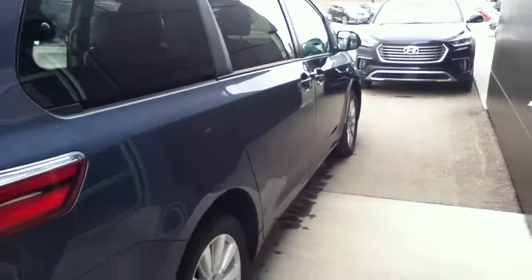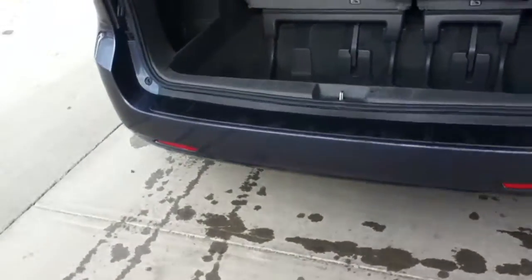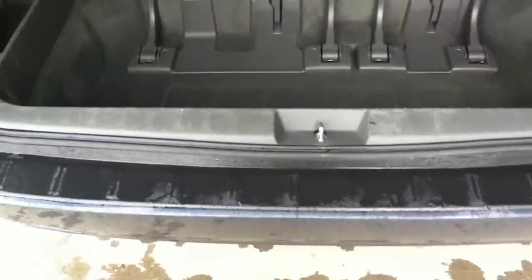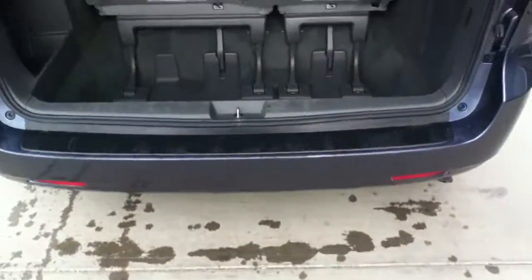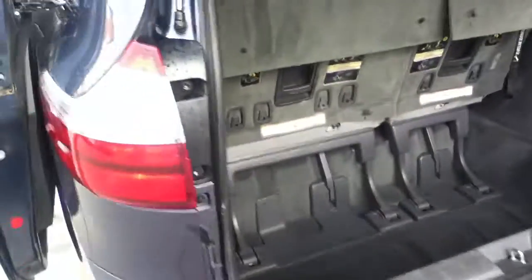As you can see, there's tons of space and tons of storage. Now, these seats actually do fold down into the floor right here, so if you're ever carrying anything of size — like a dresser or anything like that — you can fold those down, push them into the floor, and have additional space.